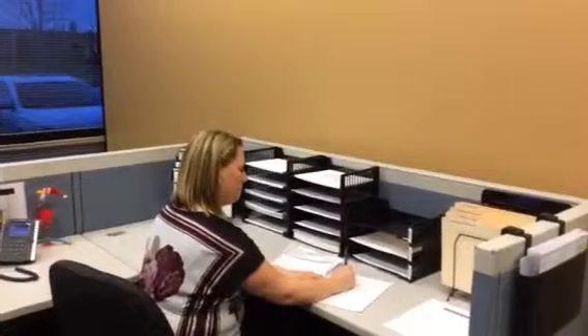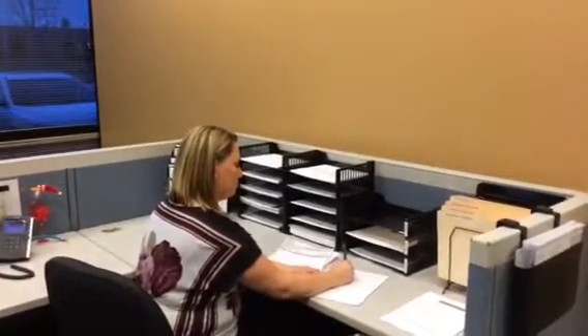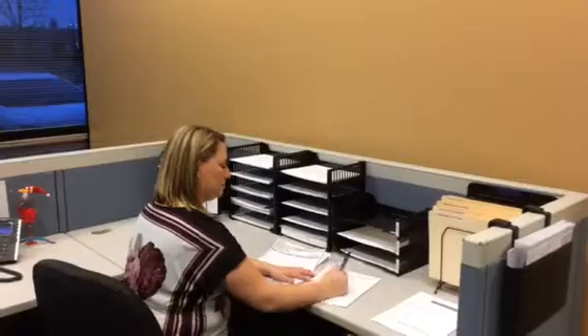We don't want torn, wrinkled, or out of order SSRAs and documentation. We don't want our batch sheets handwritten, and we don't want the batches too large.